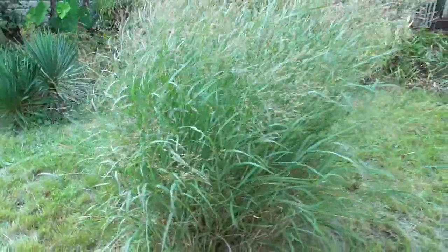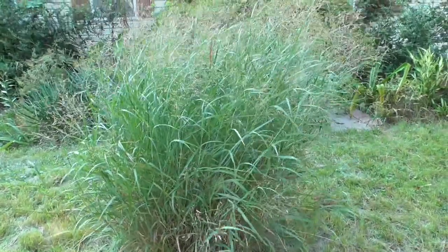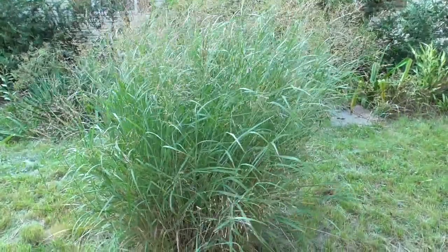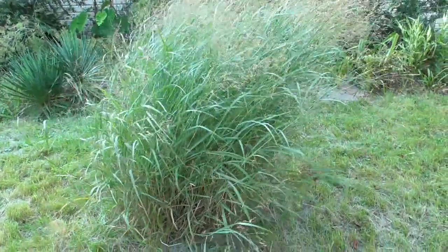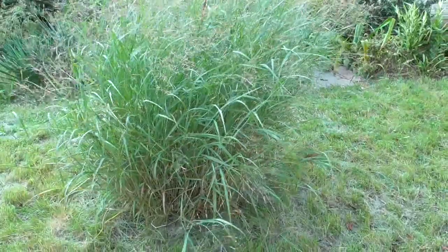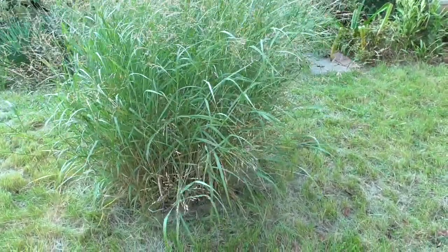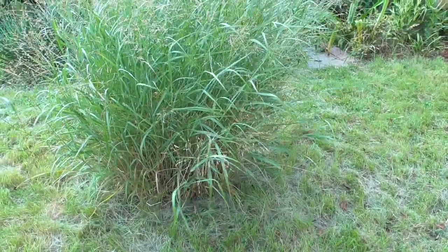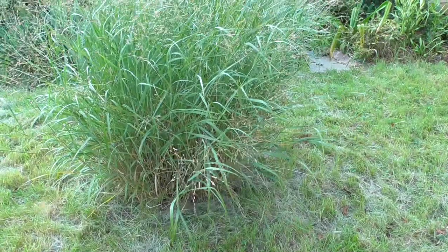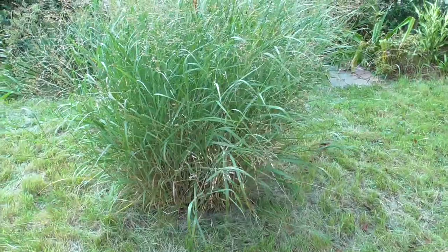And this is a native prairie grass that's actually native to this area — I've seen them growing wild. It's a switchgrass or Panicum virgatum. It's a major component of the tall grass prairie and also native to the Northeast as well, growing along streams and other breaks in the woodlands where it can get enough light. I've had this one for about five years now.